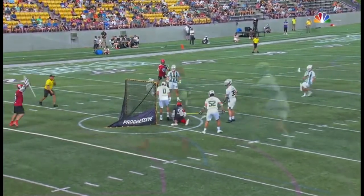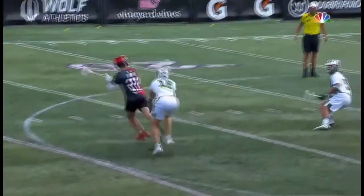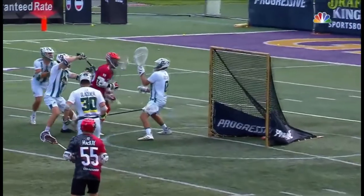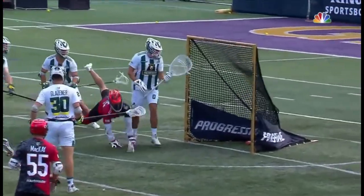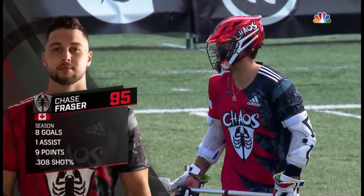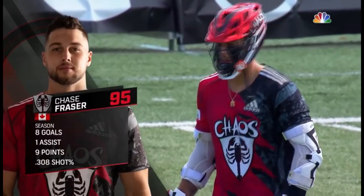What incredible body control and footwork to stay out of the crease. This is remarkable footwork here by Frazier, tiptoeing around the crease. And he's had some issues with crease violations, so credit him for making an adjustment and staying out of there.